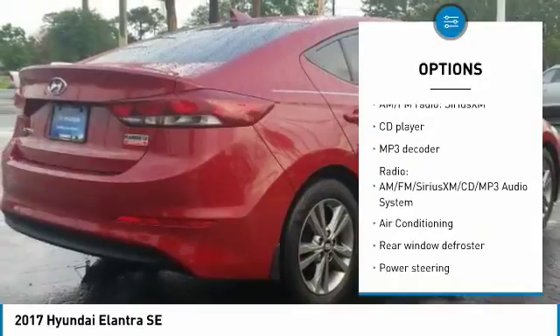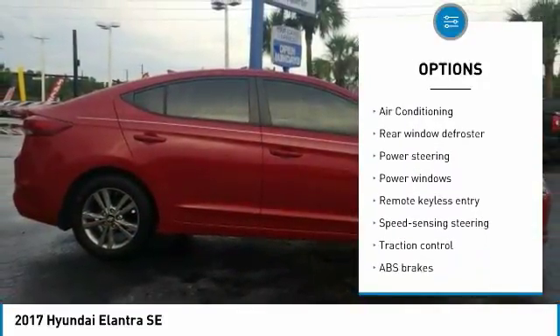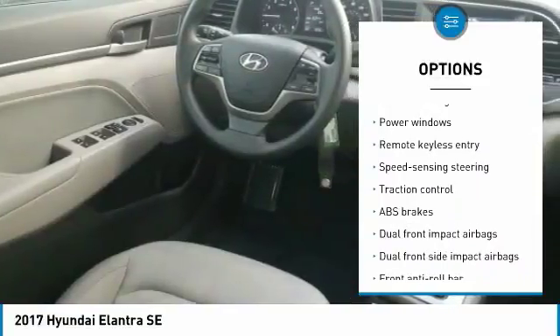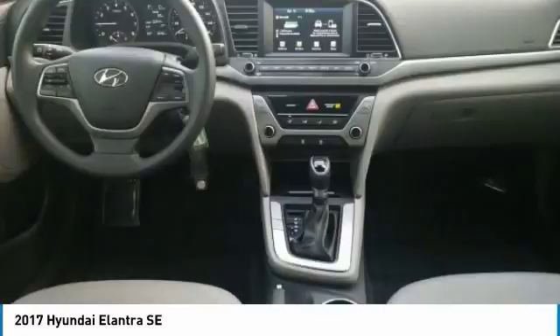Anti-lock braking system, traction control, keyless entry, stability control, Bluetooth, air conditioning, dual airbags, adjustable steering wheel, power steering, driver airbag.